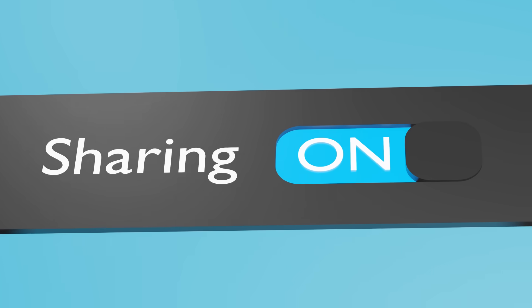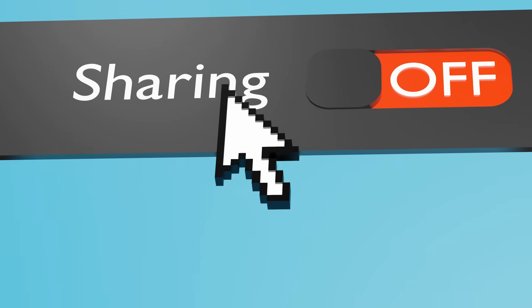Even if you've changed these settings before, that doesn't matter — Fire TV updates regularly reset privacy options and introduce new ones that most people never notice. In this video I'm going to show you exactly what to turn off in 2026 to protect your privacy and clean up your Fire Stick properly.